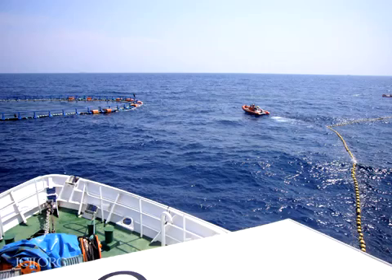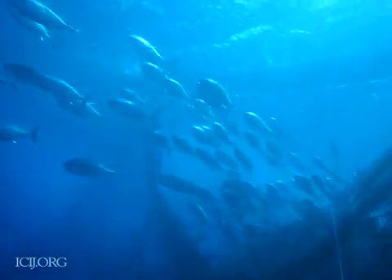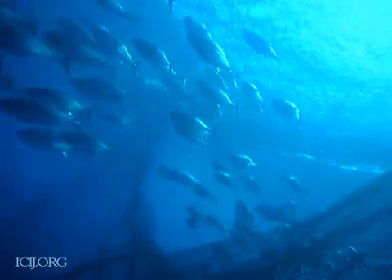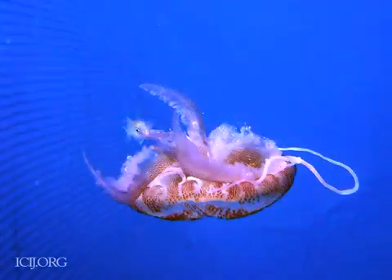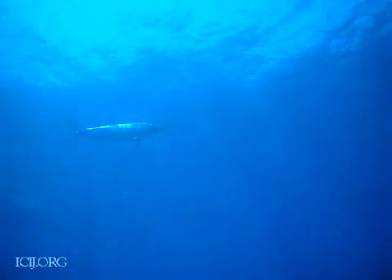When the rancher arrives, he attaches his cage to the net through an opening about 10 meters wide. The tuna pass from the net into the cage, while scuba divers — one from the ranch and one from the fishing vessel — count the fish and record the transfer. Other species sometimes get trapped too, like stingrays, swordfish, and even sharks.